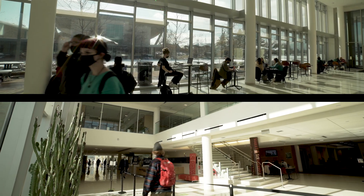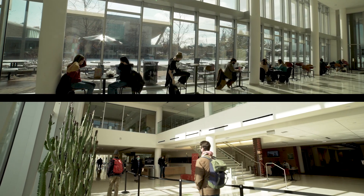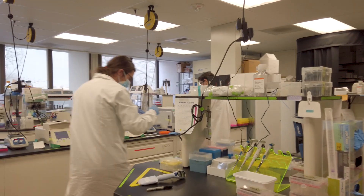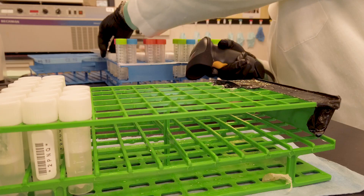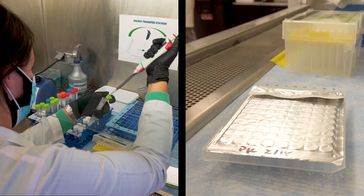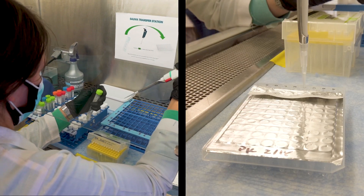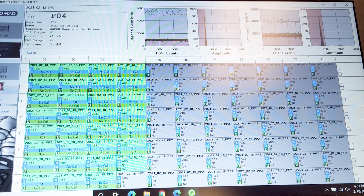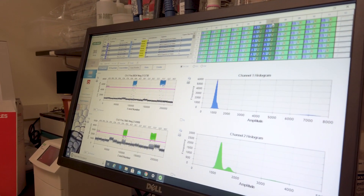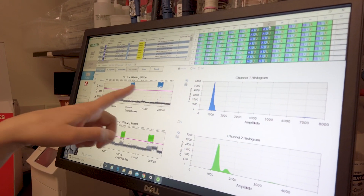Not everyone who has COVID-19 shows symptoms. Saliva screening is a way to identify those without symptoms to help prevent them from spreading COVID-19 unknowingly. At Colorado State University, our saliva screening lab accomplishes this goal. Here, we run a PCR-based assay on saliva samples to determine the presence of coronavirus with about a 24-hour turnaround time. Any individuals identified in this assay are then referred to self-isolate and take a clinical COVID-19 test.